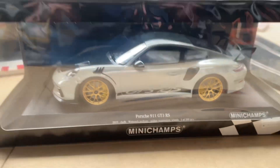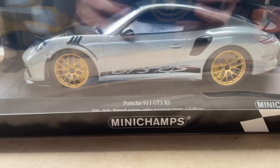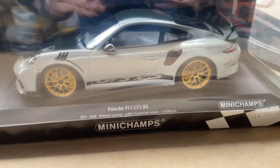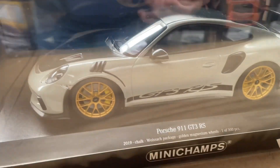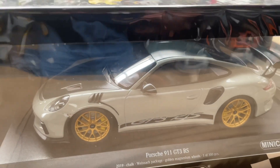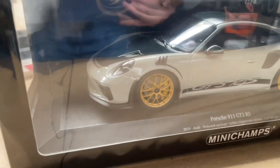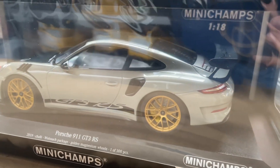This one is produced by Minichamps, so you know that the quality and detailing is very good. Minichamps is one of the most iconic brands in the diecast world, one of the most well-known, similar to Bburago. After a long search, we found out that this model is the one that our customers most want.